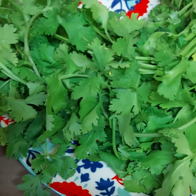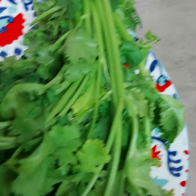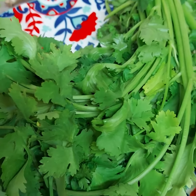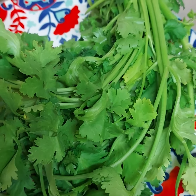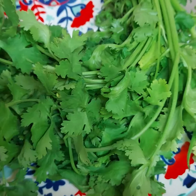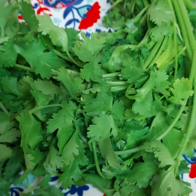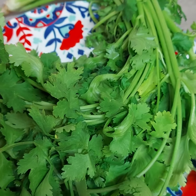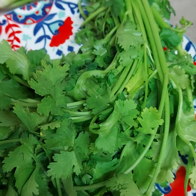Coriander is an amazing herb, and there are some surprising facts about it along with many health benefits. Coriander is a herb commonly used to flavor international dishes — a lot of Persian people use it, a lot of Italian people use it, so it gives food that international flavor.